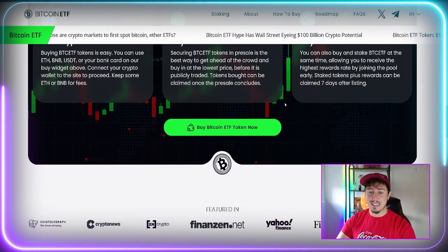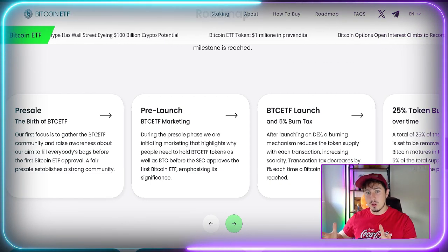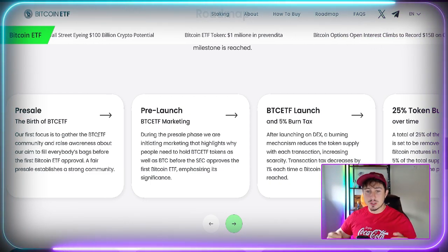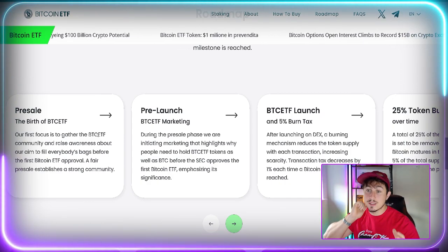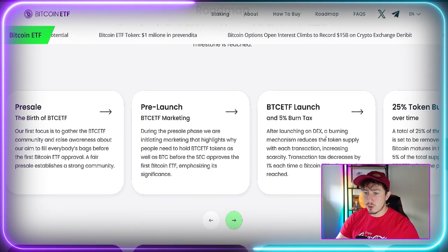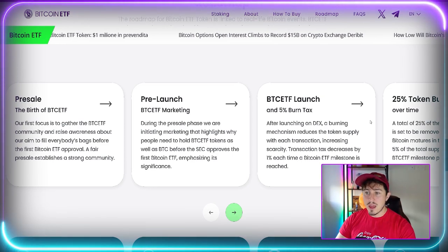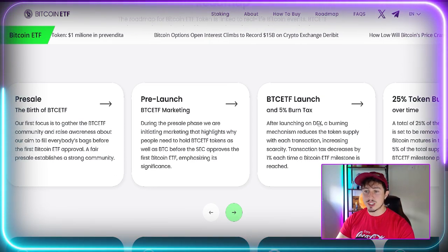It's already featured across many major article sites like InCrypto, Crypto News, and CoinTelegraph. There is a long-term roadmap starting at the pre-sale phase, moving to pre-launch Bitcoin ETF marketing — which is pretty much now — and then the Bitcoin ETF launch. After launching on DEX, a burning mechanism reduces the token supply with each transaction.